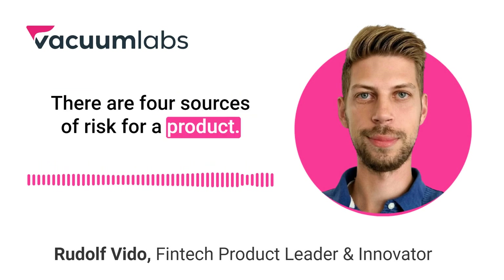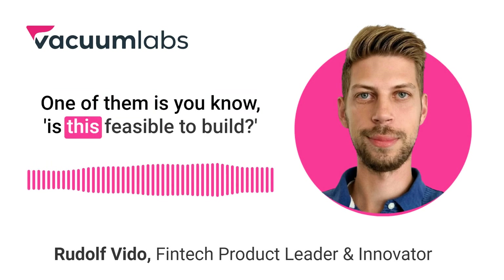There are four sources of risk for a product. One of them is: is this feasible to build?